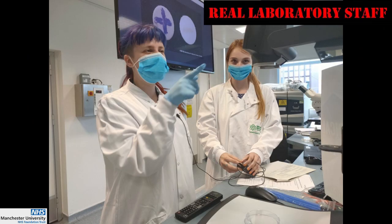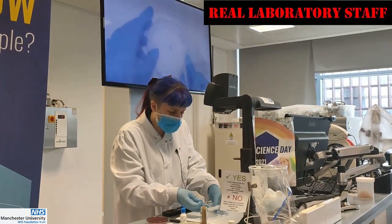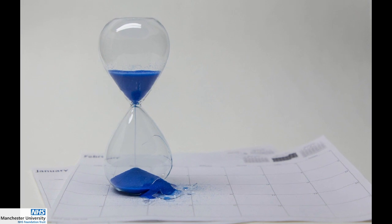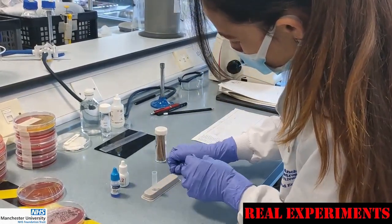Students will get to work alongside our team of real laboratory staff in a race against time to find the source of the outbreak, carrying out real experiments in teams. It really is a race against the clock as they get to see how patients' lives are at stake.